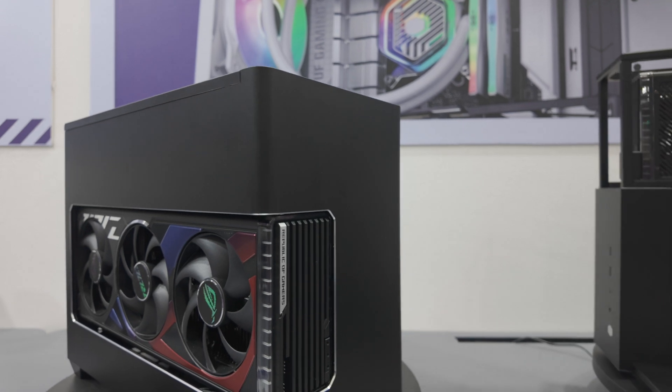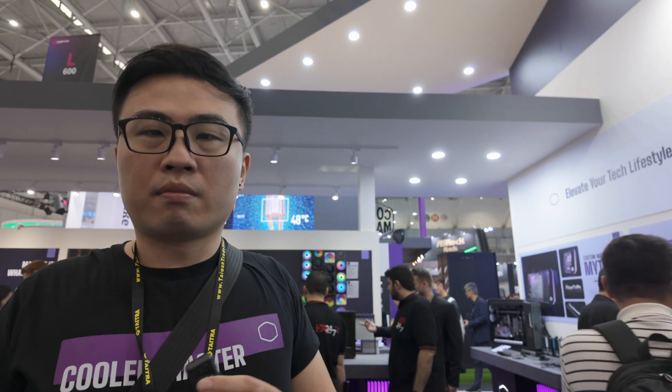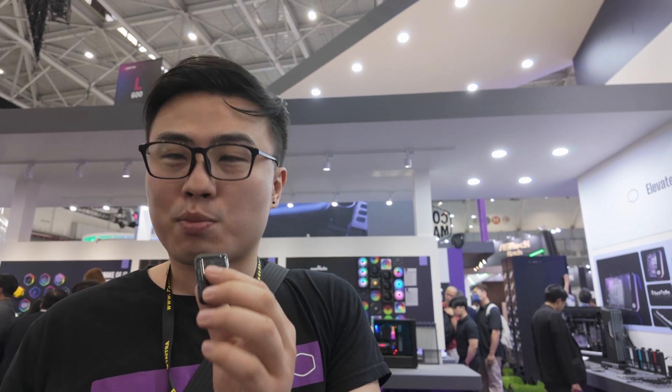I have Bruce here with Cooler Master — the NR200P and the Ncore 100 Max are listed as SFF Ready cases. What can consumers expect from something being called SFF Ready? According to our research, most ITX players aim to build the tiniest build possible for their desk, but due to the current GPU design — most cards being four slots and oversized in length — NVIDIA built this new ecosystem called small form factor, aiming to restrict the GPU length of certain high-performance GPUs, which allows ITX cases to reduce their size.